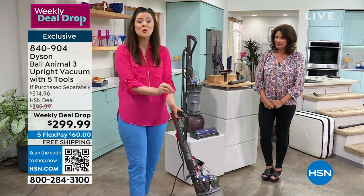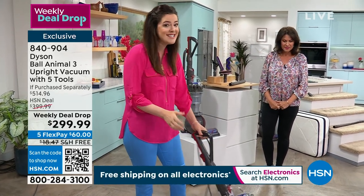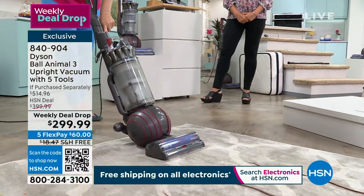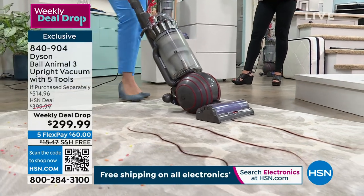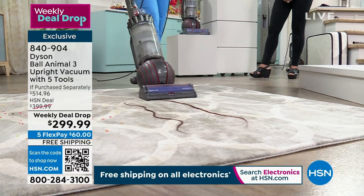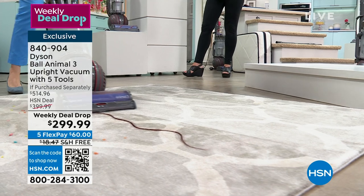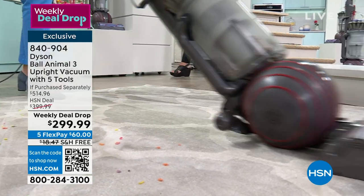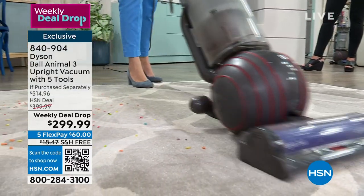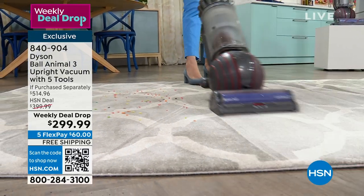There's no one better corded upright from Dyson. We've got brand new detangling technology. We're not going to call it an Animal and not be able to tackle animal hair. If you do not have detangling technology in your brush bar, hair is going to tangle around it and impact your vacuum in a very negative way — it's going to reduce the suction. Even though I've just vacuumed up that very long hair, I'm still able to move over to cereal on a carpet.